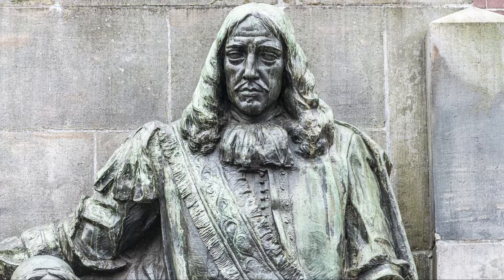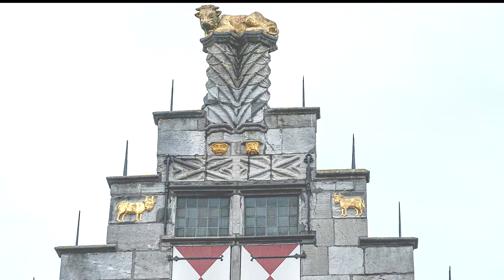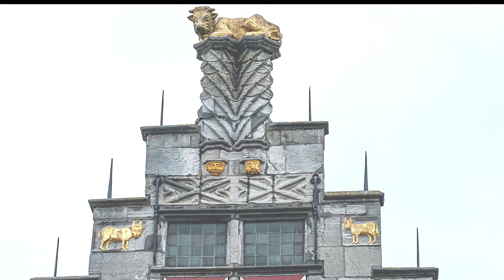If Johan and Cornelis could turn their bronze hats to the left, they would have a beautiful view of the stone Gothic stepped gable of the Golden Ox, a building from 1523. It is one of the oldest houses in the city.